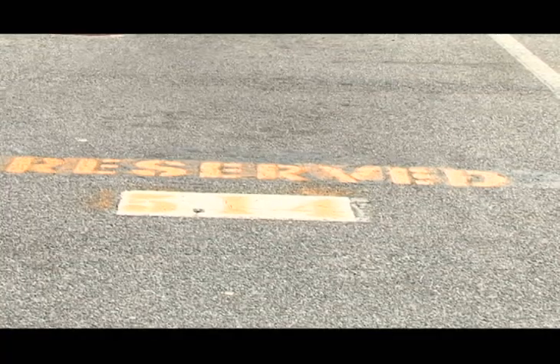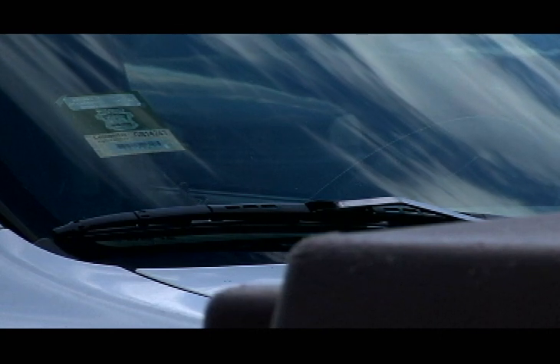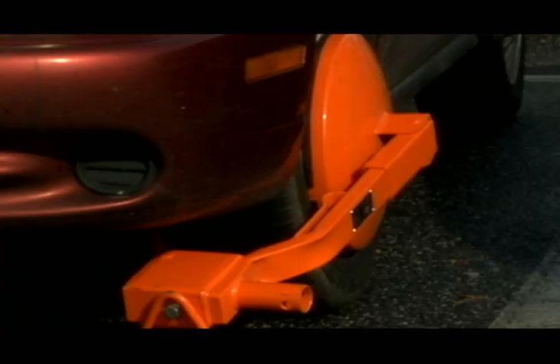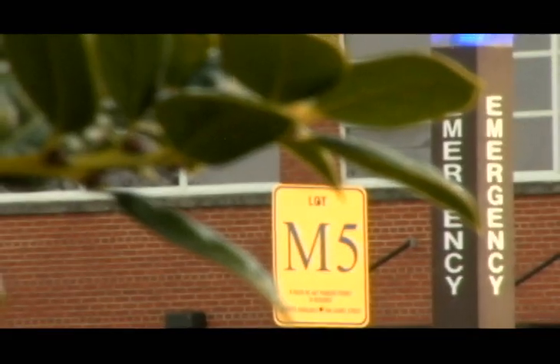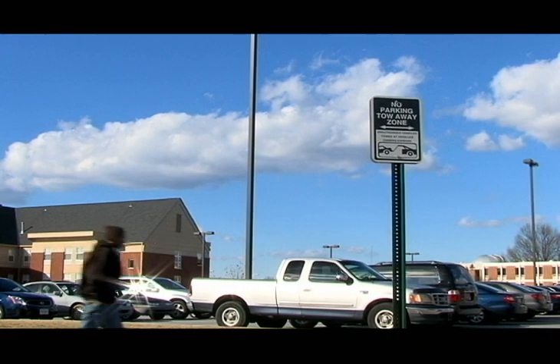Parking illegally on campus is strictly forbidden. This includes parking in a zone your pass is not authorized to park in, or parking on campus without a parking permit. You could be subjected to a $25 fine by not following the parking rules. If you accumulate parking fines, your vehicle will receive a boot and could even run the risk of being towed. Inquire what lots your pass allows you to park in. Be sure not to park in handicapped, loading zones, or tow-in spaces.